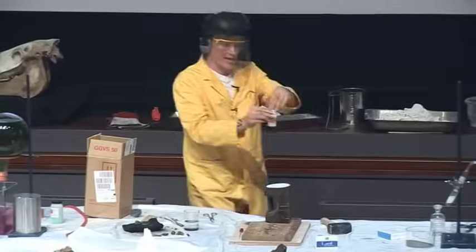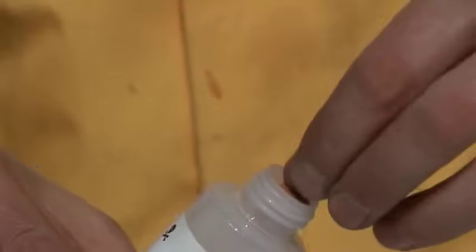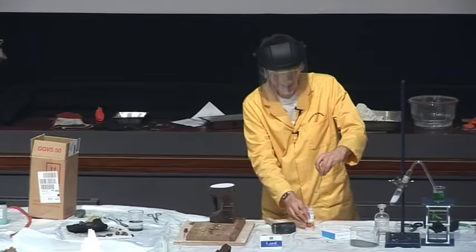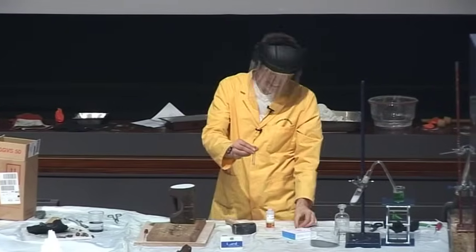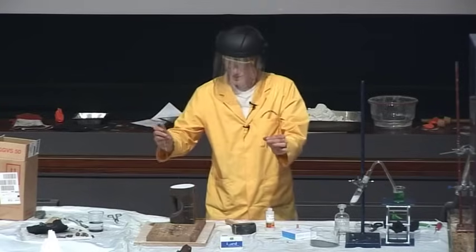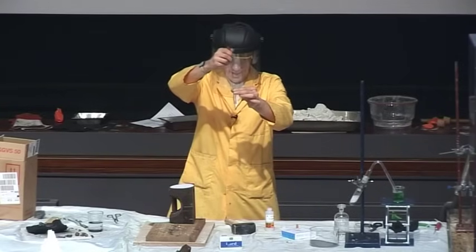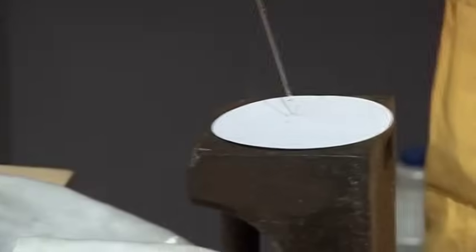Now I have some nitroglycerin here, which I need to treat very, very carefully. The horrible thing about these ear defenders is that I can hear my heartbeat. It's always rather fast at this point. So I'm going to pick up just a drop of the nitroglycerin and put it onto this piece of filter paper here.